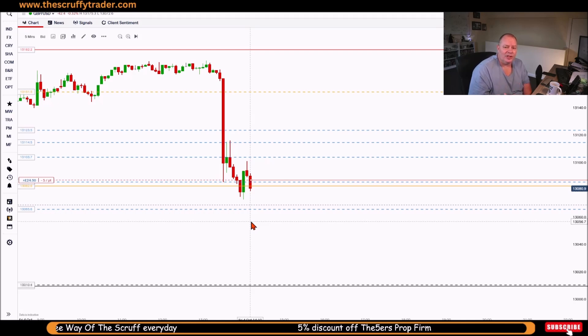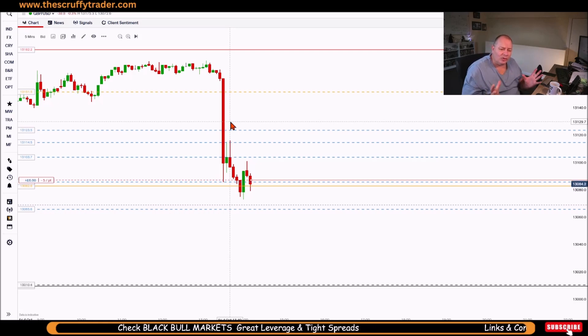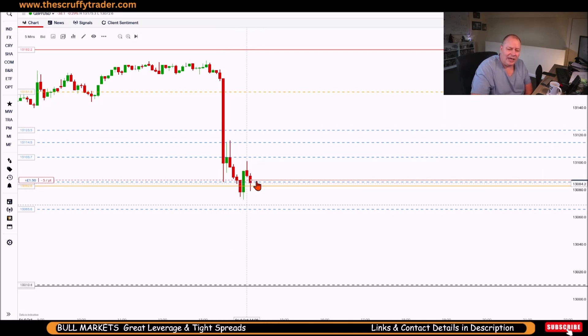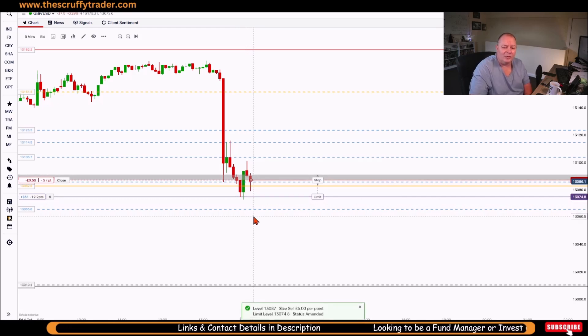Yes, my RSI might be pointing the other way, and this is one of the things with indicator trading — just because the indicator says something doesn't mean it's gospel. A move like this will throw any indicator out; it can't keep up with the speed of movement, so it won't be accurate. Use them as a guide — that's why I look at the Bollinger Band, because it shows the strength. From there you make a logical choice, and the logical choice is it's going to attack these levels.